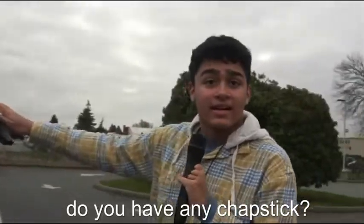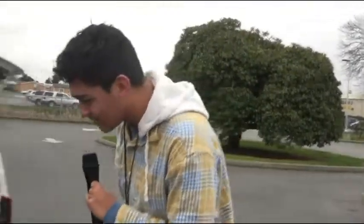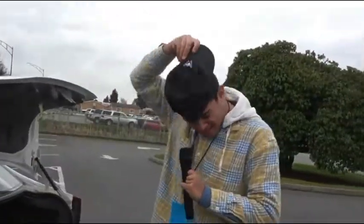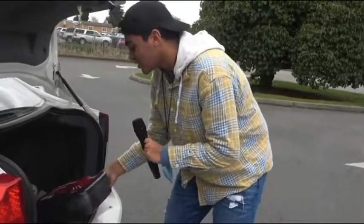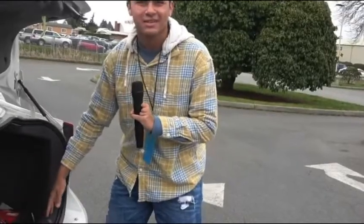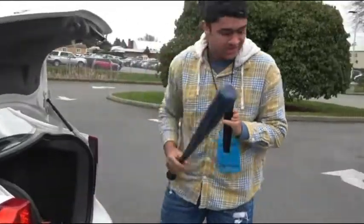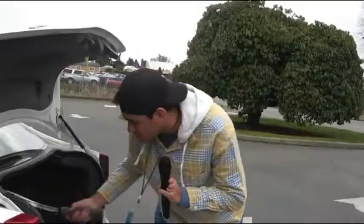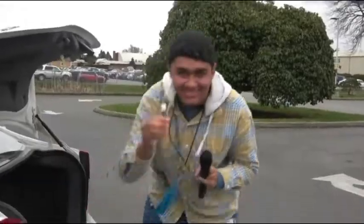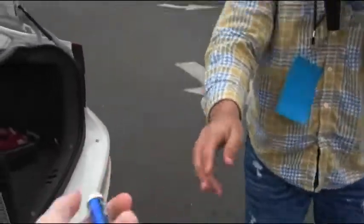Do you want me to chopstick? Chopstick? Yeah, yeah. Let me see if I can find it. No. No. Sick hat. Wait, did you say chapstick or jumper cables? Jumper chapstick, right? Okay. No. No. No. No. Chapstick. There you go. Thank you.